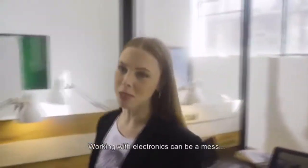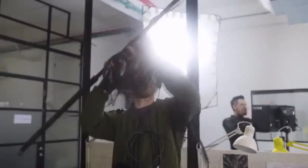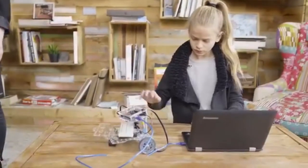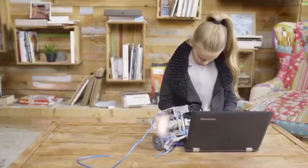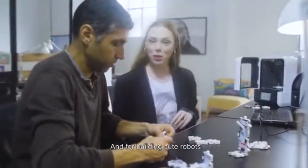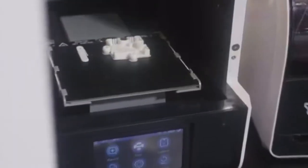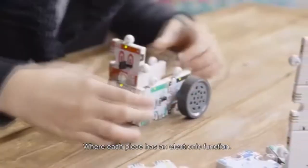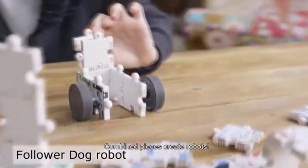Working with electronics can be a mess, and the same goes for robotics. Dealing with mechanics, electronics, and programming all together at the same time may cause everything to fall apart. Which is why we designed and developed Active Puzzle — a simple language for playing with electronics and for building cute robots. It's an exciting 3D puzzle game where each piece has an electronic function. Combine pieces, create robots.